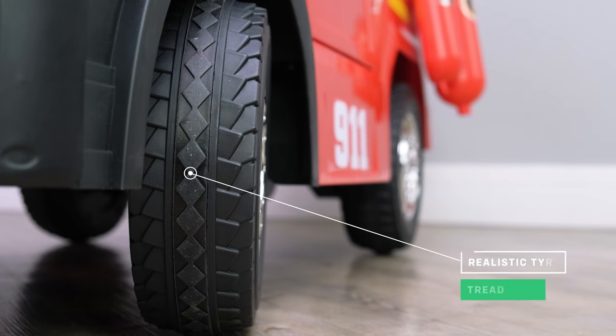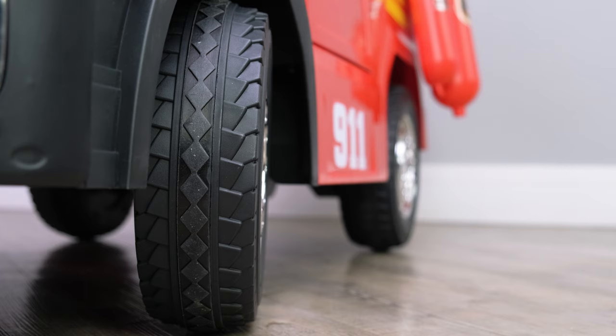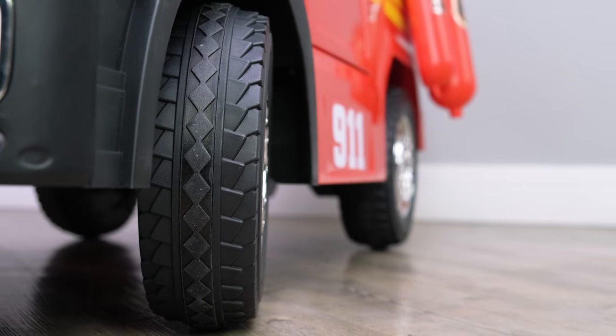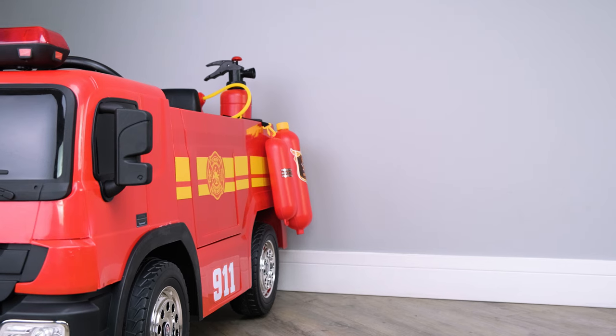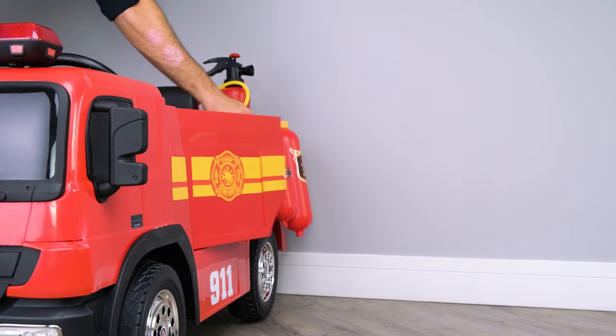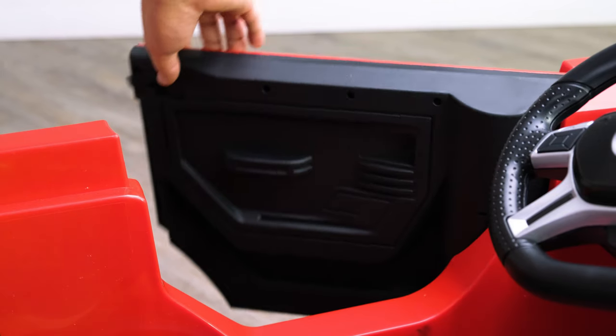Even though this is a toy, the tread on the tyres has been designed for your child to really picture themselves in the real thing. The majority of cars we sell here at Riru have doors that open and close. This model is no different. The latch inside the car allows the doors to be locked shut.